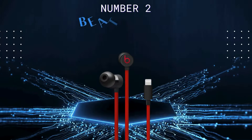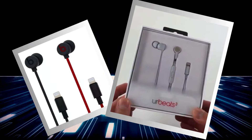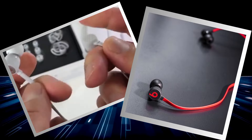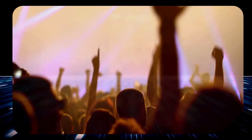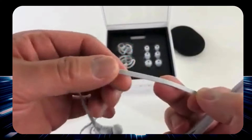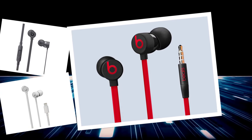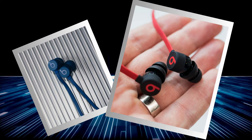The Urbeats 3 are strutting into second place with swagger and style. These earphones have finely tuned acoustics delivering crystal-clear highs and robust bass, with custom-designed drivers ensuring your beats hit hard and your melodies soar. Built with sleek metal housing, these bad boys are practically invincible. Flexform cables mean tangled wires are a thing of the past, and magnetic earbuds snap together neatly when not in use. Inline controls and mic let you switch tracks, take calls, and summon your voice assistant with ease.